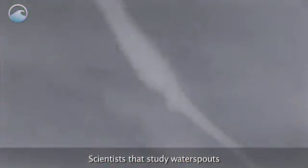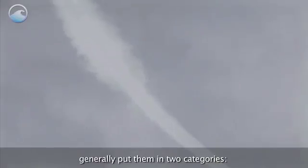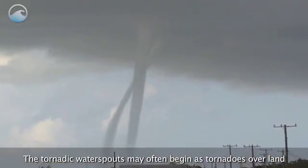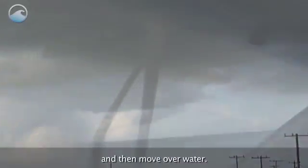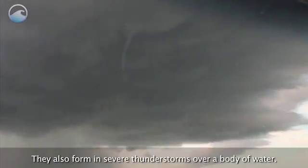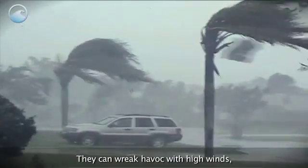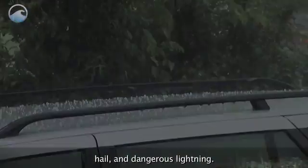Scientists that study waterspouts generally put them in two categories: fair weather and tornadic. The tornadic waterspouts may often begin as tornadoes over land and then move over water. They also form in severe thunderstorms over a body of water, and they can wreak havoc with high winds, hail, and dangerous lightning.